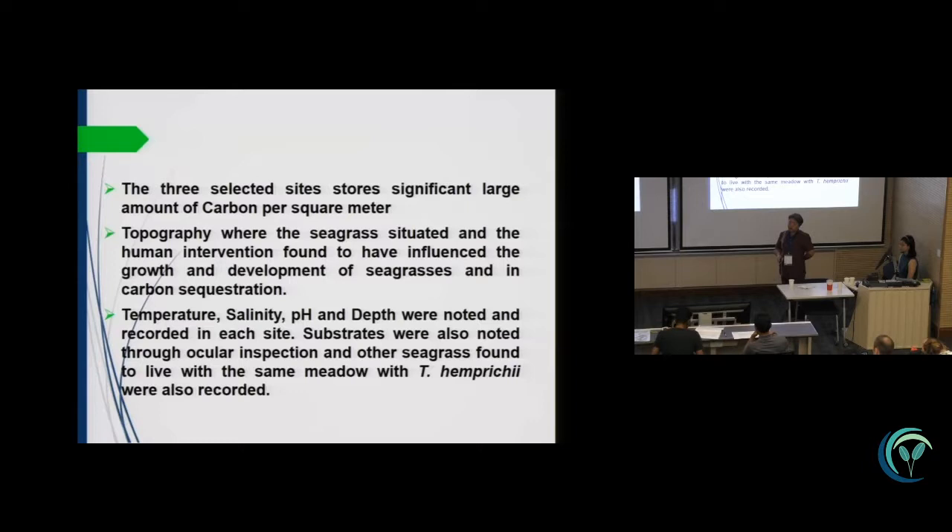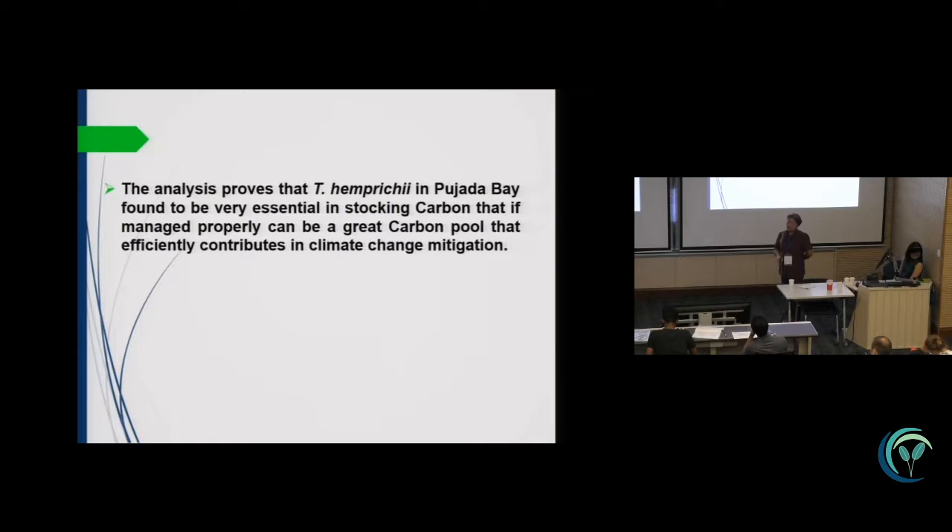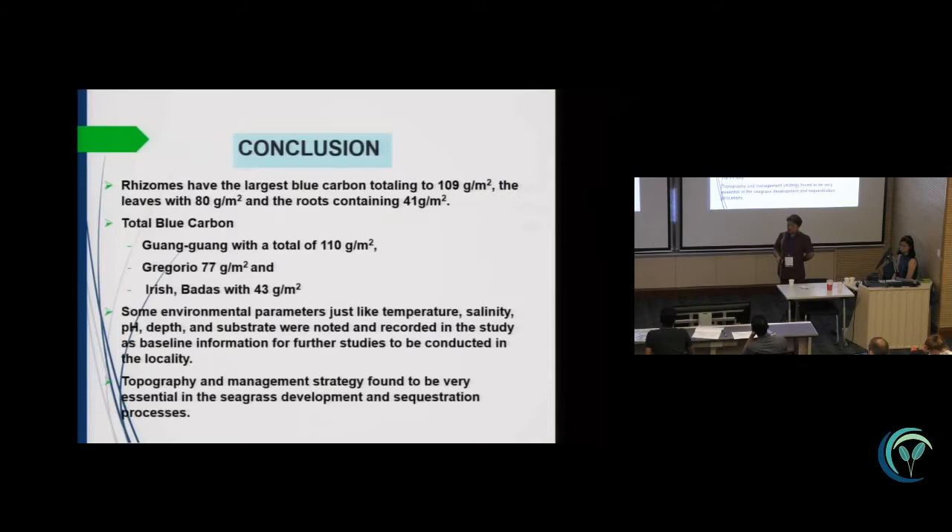The topography where the seagrass is situated, and human intervention, was found to have influenced the growth and development of these species. Environmental parameters such as temperature, salinity, and depth were noted and recorded at each site, and substrate was noted through ocular inspection. The analysis proved that Thalassia in Buhada Bay is very essential in stacking carbon, and if managed properly can be a great carbon pool that efficiently contributes to climate change mitigation.